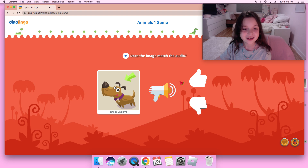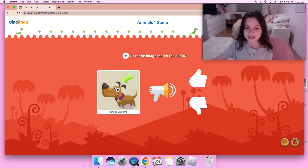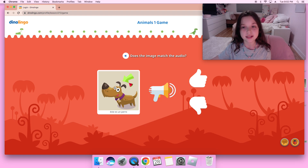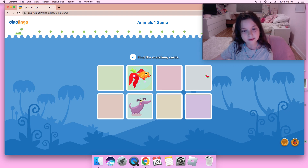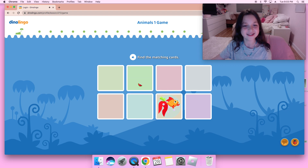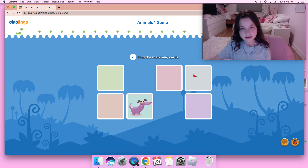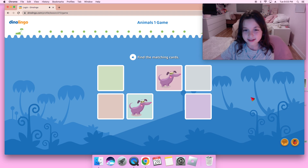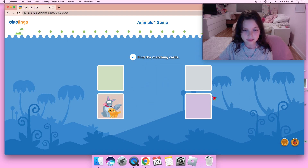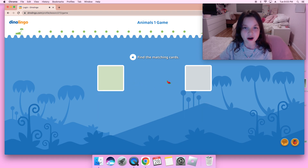We're so close! Este es un perro — I think that's correct because in the audio it said este es un perro and the image is este es un perro, which is one dog, so I think that is correct. Este es un pez, perro, este es un pez. Un gato y un perro — I remember that one, un gato y un perro, that is one dog and one cat.